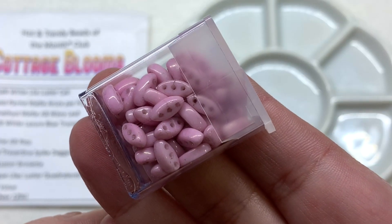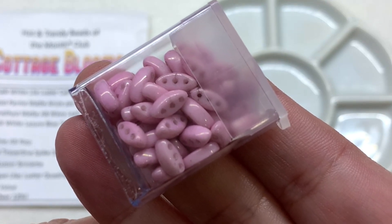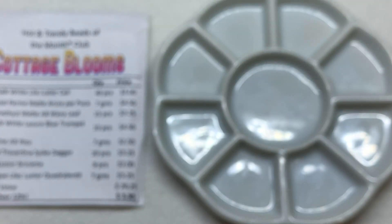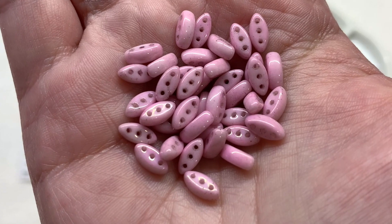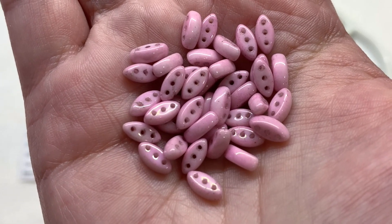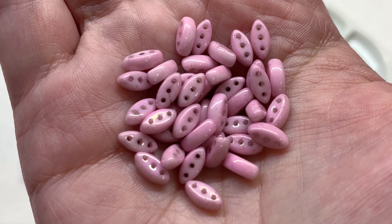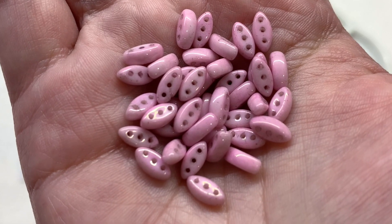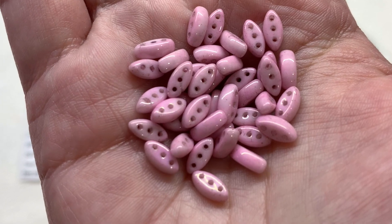First on our list is a package containing 40 pieces of the chalk white lila luster colored Cali beads. These are light pastel pink three-hole beads with an ellipse-like shape when looking at them from the face. There's also a hint of transparent metallic luster giving these opaque beads an extra sheen and some subtle variations of that light pink tone.